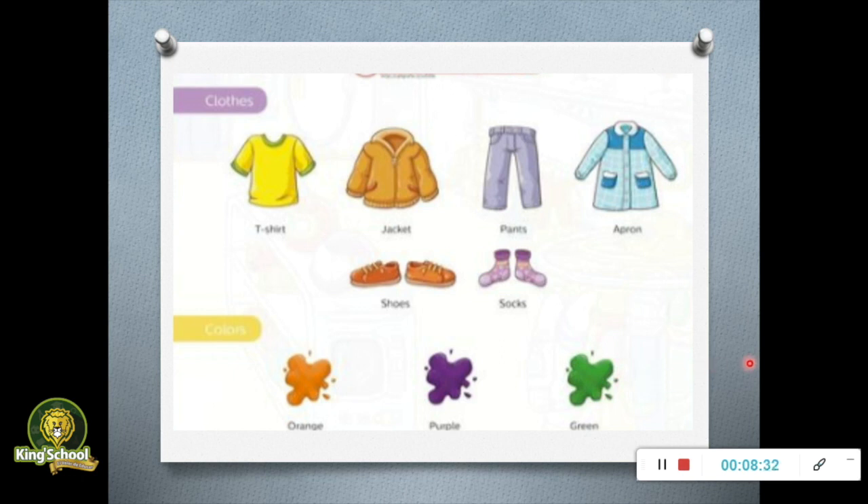My dear students, I would like that you can send me through my email the pronunciation of these words. You have to send me an email with the pronunciation of: t-shirt, jacket, pants, apron, shoes, socks, orange, purple, and green. This is the first activity. That is all for today — see you the next class, bye bye!